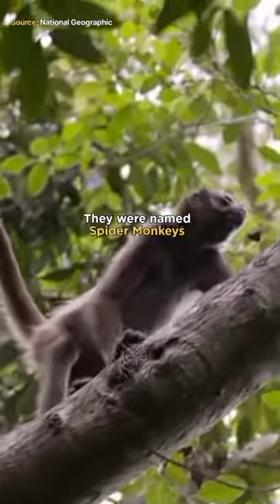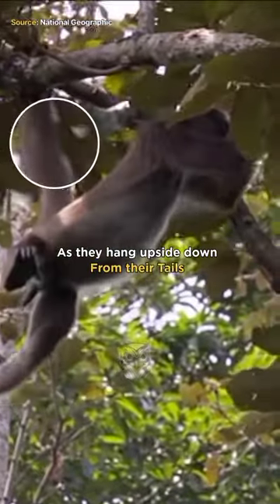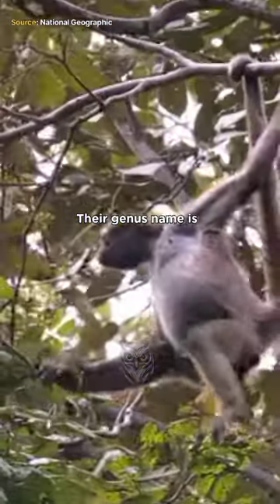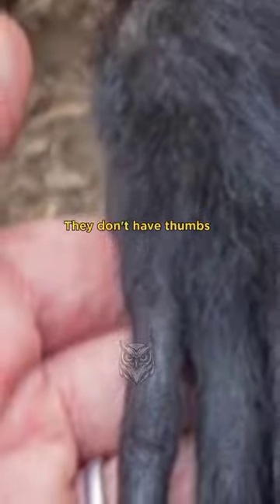This is the Spider Monkey. They were named Spider Monkeys because they look like spiders as they hang upside down from their tails. Their genus name is Ateles, which means imperfect. This refers to the fact that they don't have thumbs.